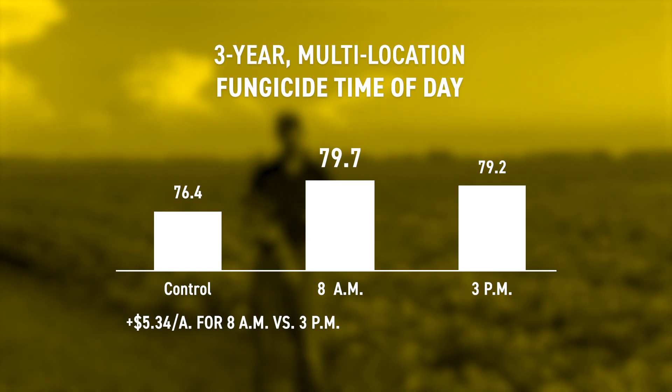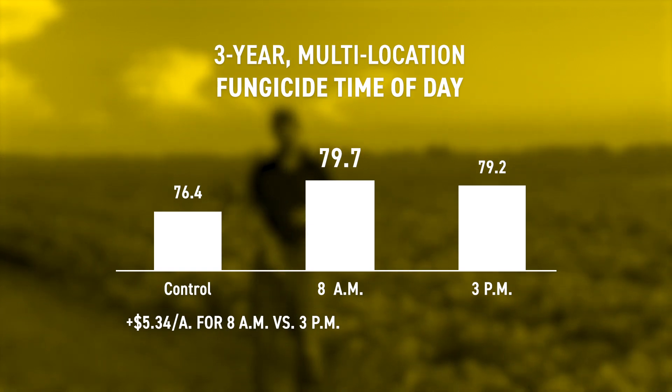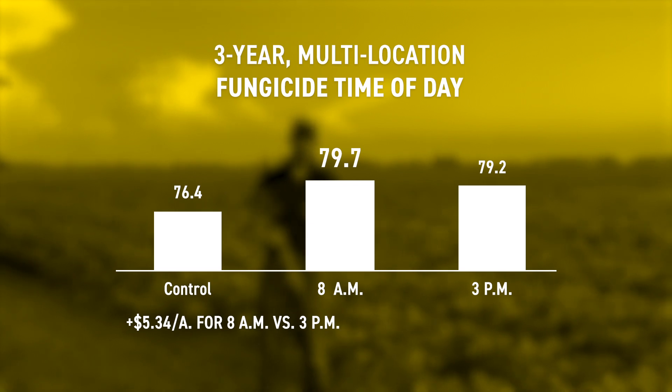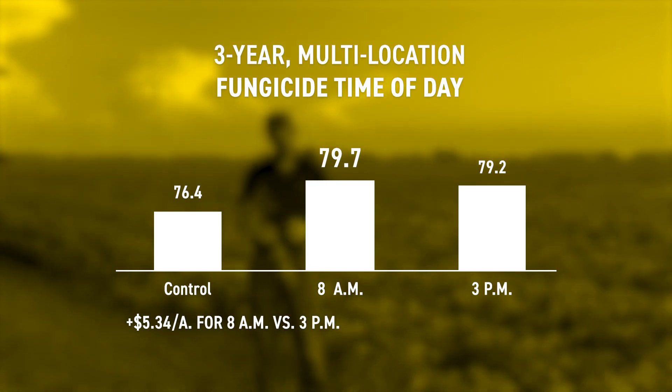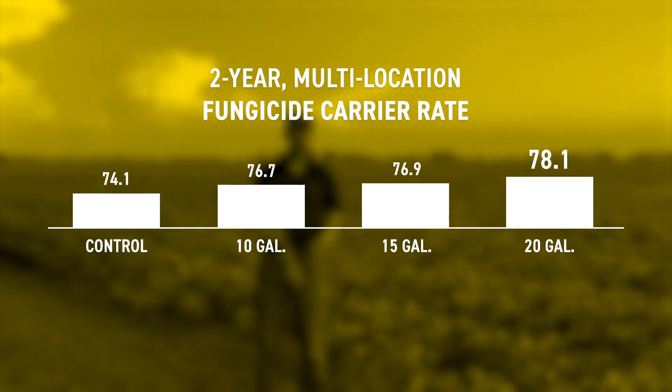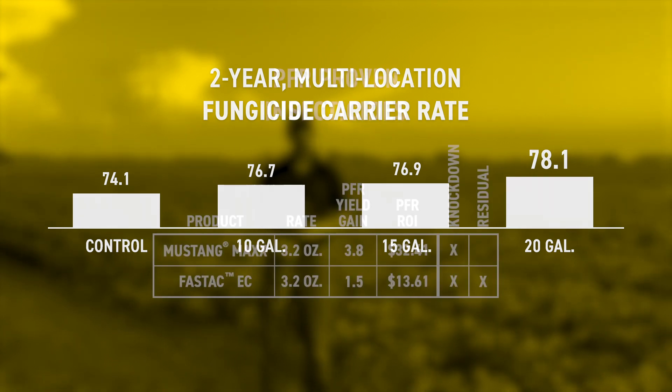When you go out and actually make the application, there are a few things to think about. Applying in the morning can help you increase your yield and ultimately your ROI — it's not a big yield bump, usually only about a half bushel or so, but the plant is more receptive and more likely to take that fungicide into the leaves. If you're doing it yourself and have the opportunity to control when you get out in the field, hitting it in the morning when it's cooler or when there's dew can really help. Carrier rate is also important: using 15 to 20 gallons of water is our recommended rate based on PFR data, as higher water rates help get more coverage on the plant.